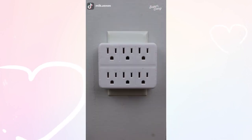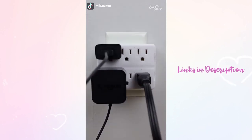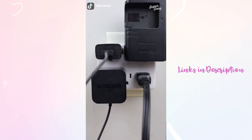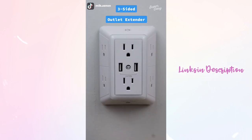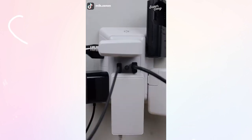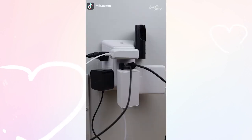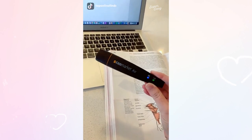Now let's talk about this problem: your outlet adapter is supposed to power six devices but you put in a few plugs and the other outlets can no longer be used. Introducing this three-sided outlet extender from Amazon. It has surge protection and USB ports so you can power all of your devices no matter how big or wide the plugs are. As a bonus, the outlet adapter has a nightlight as well. Is this a useful find or not? I would have loved one of these in college — they are seriously awesome.